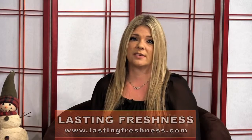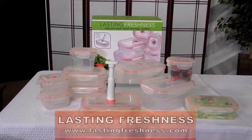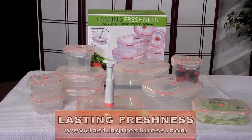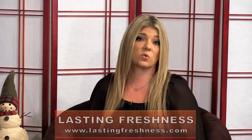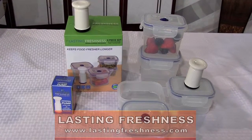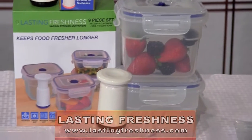As far as these sets, there's a 21-piece set and also a 9-piece set. The 21-piece set comes with 10 various sized containers and a handheld pump. You can also choose the shape of the containers you like best — whether it's rectangle, round, square, or even cylinder, they've got you covered. The 9-piece set comes with 4 various sized containers in the rectangular shape and a handheld pump.